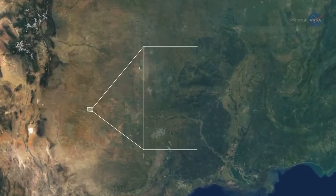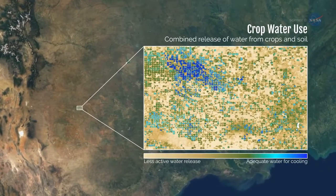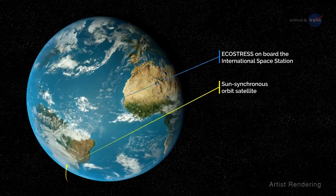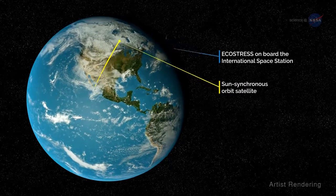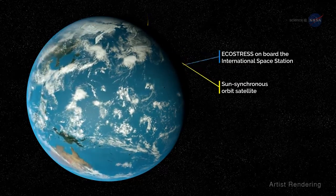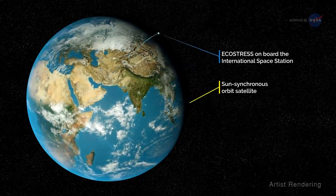ECOSTRESS will be able to measure plant temperatures, and therefore plant health, over areas as small as an individual field of crops. The International Space Station is well suited for the ECOSTRESS mission. Hook says most Earth-observing satellites are in a sun-synchronous orbit, so they pass over an area at the same time each day, providing a daily snapshot of that area. Because of the space station's orbit, ECOSTRESS sees the same spot on Earth every few days at different times of day, so it can track changes throughout a typical day.